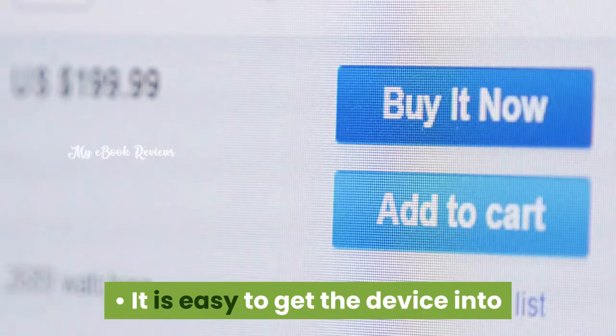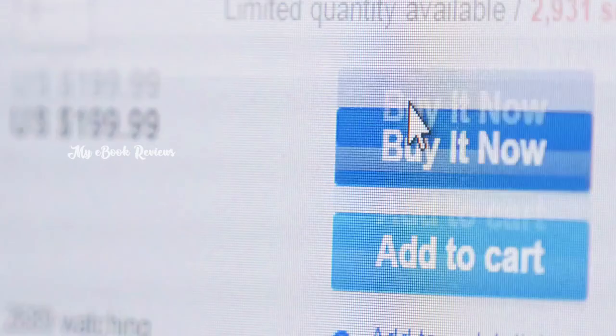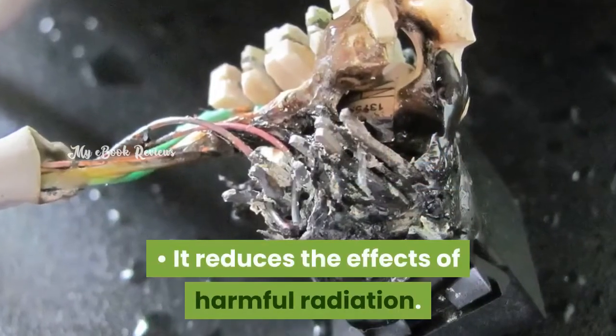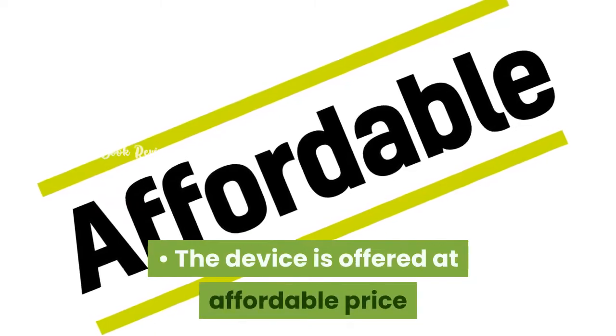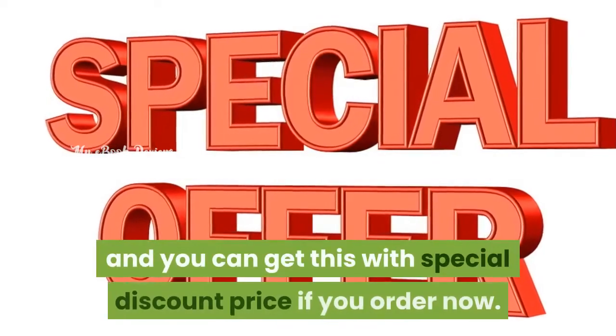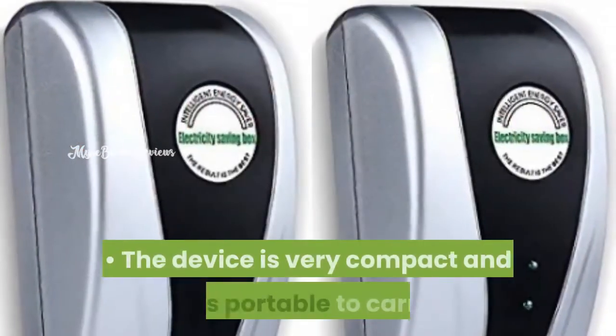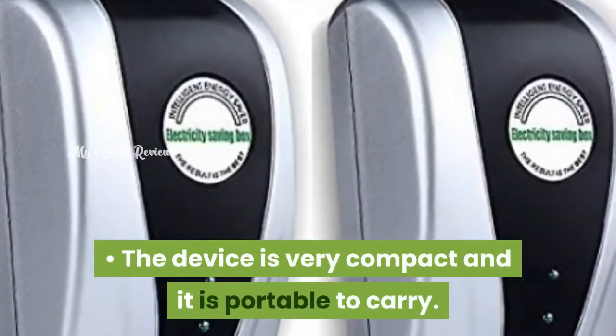It is easy to get the device into your hands just by clicking the button and making payment. It reduces the effects of harmful radiation. The device is offered at an affordable price and you can get it at a special discount price if you order now. The device is very compact and portable to carry.